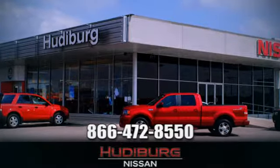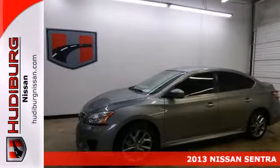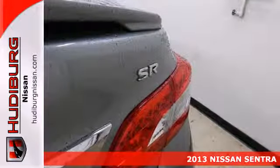At Hudeburg Nissan, we'll give you more! Here's a 2013 Nissan Sentra. It makes a powerful first impression. It has an upscale look and provides outstanding fuel economy.